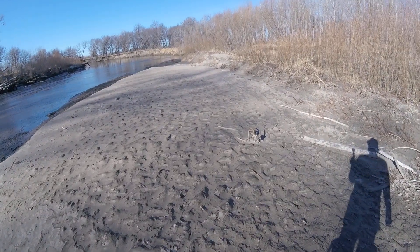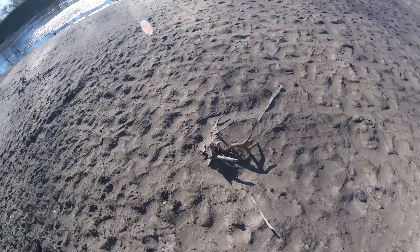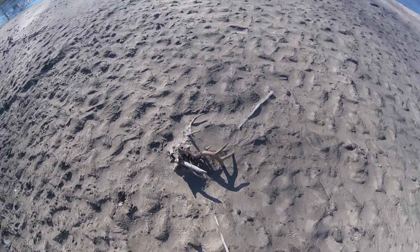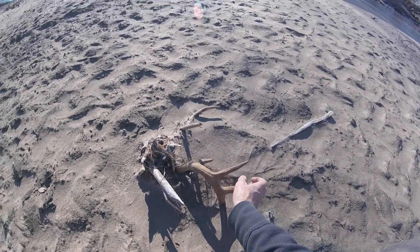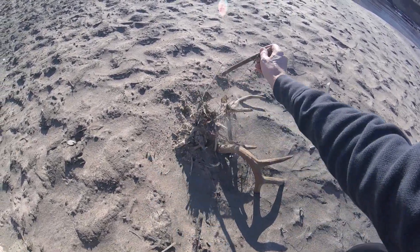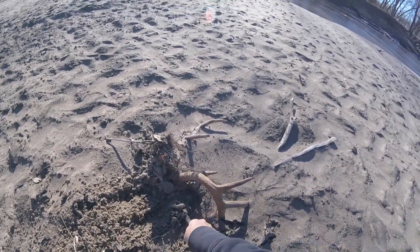I'm probably gonna take it home with me, depending on what it looks like when I dig it out. So I'm gonna pop it out of here — boy, that's in there solid. Might take a little while to dig this out. Looks like it's been in here for a while.